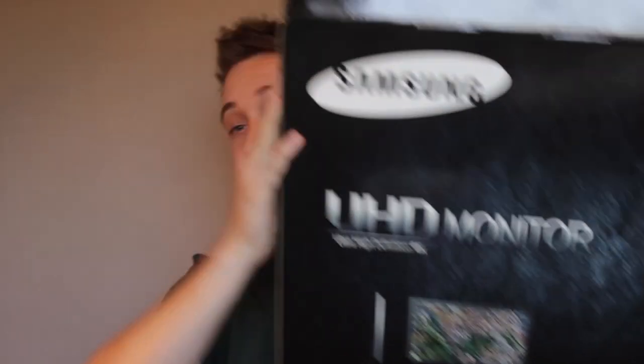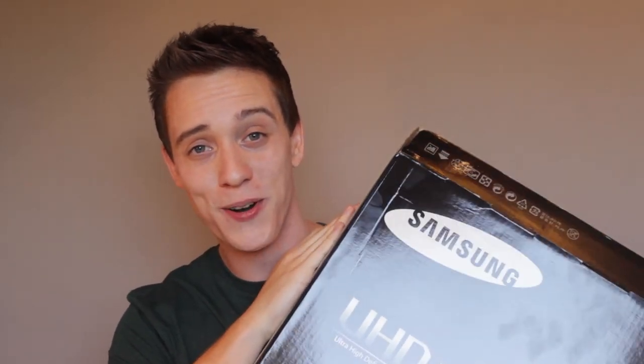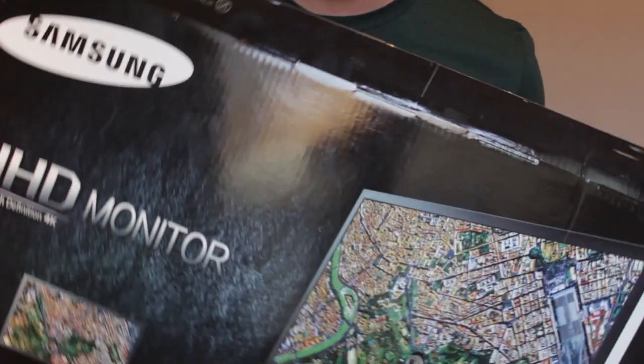I recently did decide to purchase a 4K monitor and I liked it so much personally that I really wanted a second one. Besides the fact that the box is way too big, everything else about it is great.